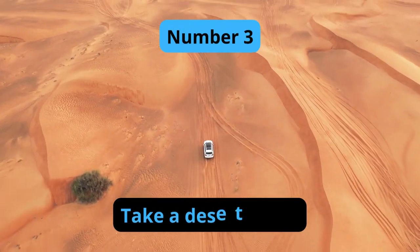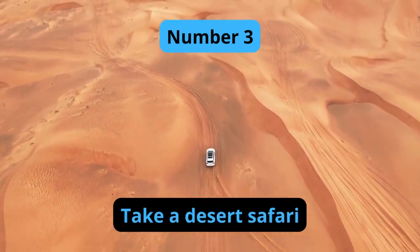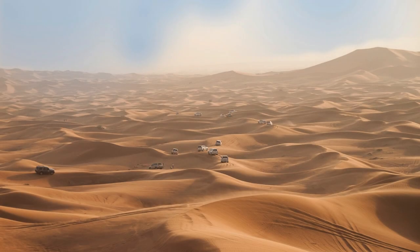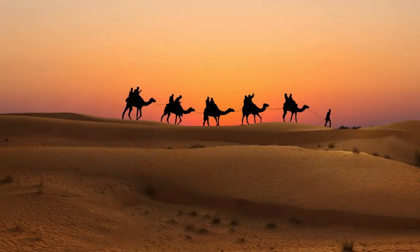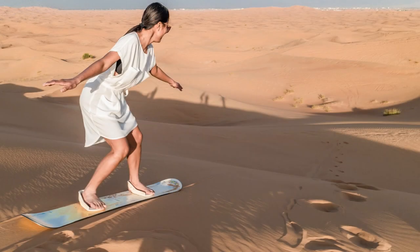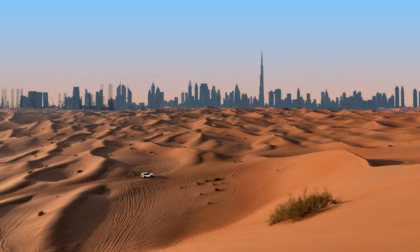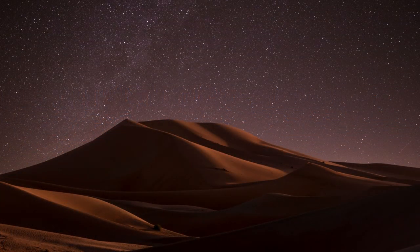Number 3: Take a Desert Safari. A desert safari is a popular activity in Dubai that offers visitors an exciting experience in the desert. Visitors can enjoy dune bashing, camel rides, quad biking, sandboarding, and traditional entertainment such as belly dancing and henna painting. The desert safari usually ends with a delicious dinner under the stars, making it a great way to experience Dubai's traditional culture.